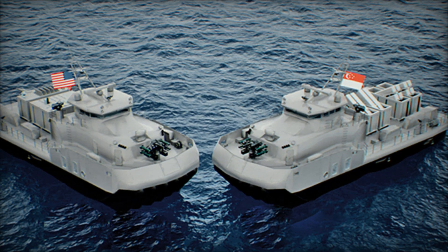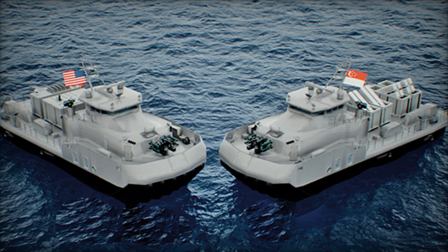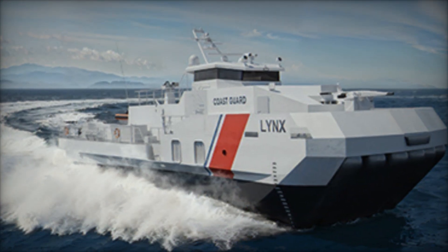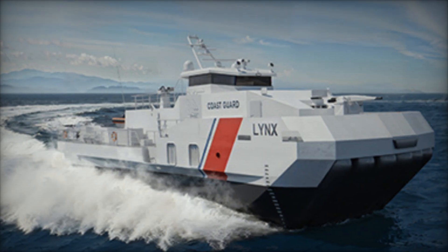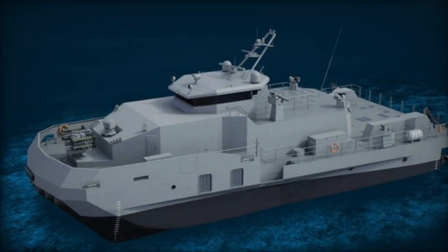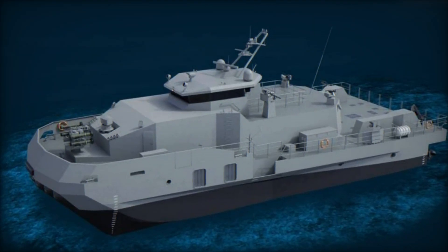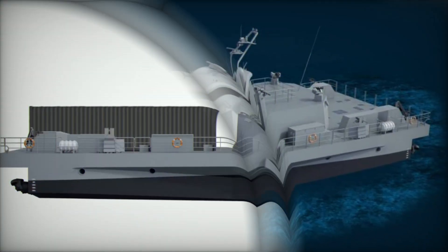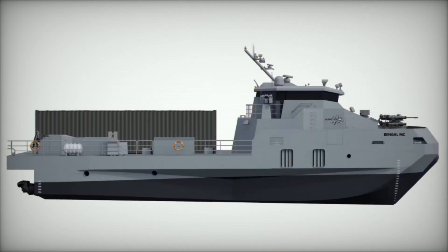Construction is scheduled to begin in Singapore, leveraging Strategic Marine's extensive experience with high-performance vessels. The collaboration with Eureka Naval Craft combines proven SES hull technology with modular and autonomous design, creating a platform that can meet evolving threats across multiple mission domains. The Aircat Bengal MC exemplifies a new approach to naval architecture, moving away from single-purpose ships toward agile, multi-role platforms capable of rapid reconfiguration.